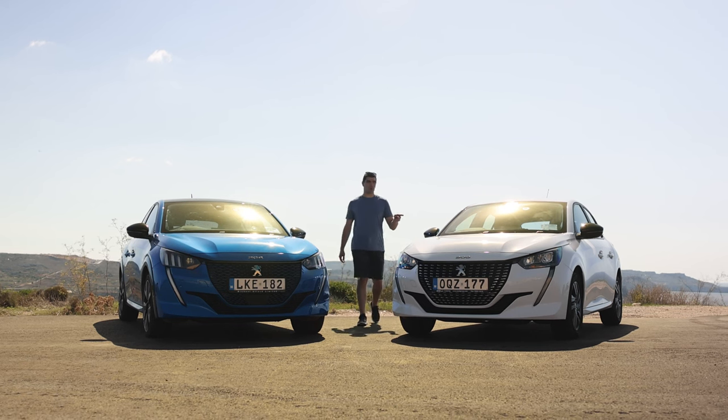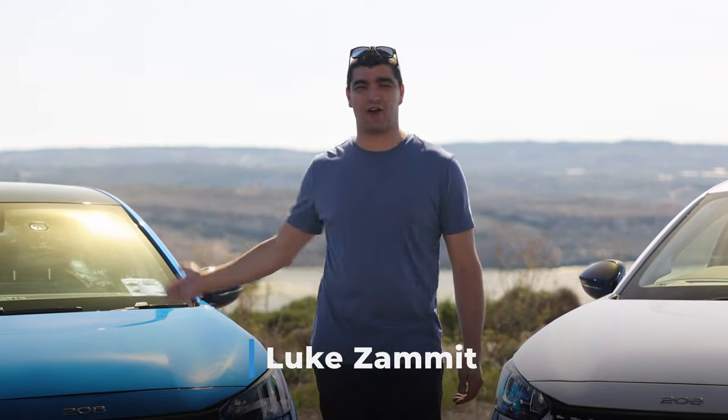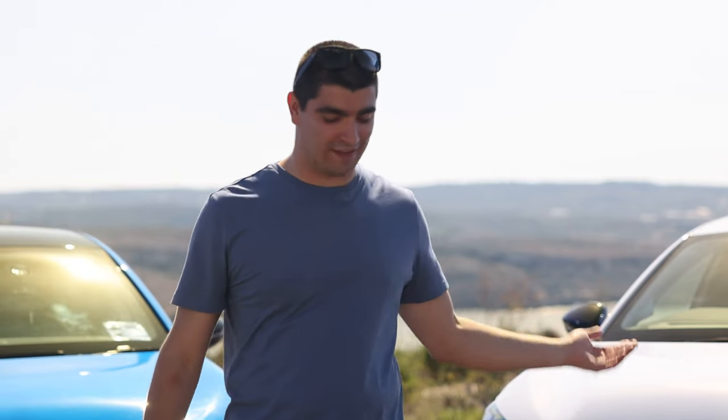This is the Peugeot 208 petrol and this is the e208, its electric counterpart. That has a full battery and that has a full tank. Today we're going to be driving them the same route under the exact same conditions and then compare the running costs of the journey.